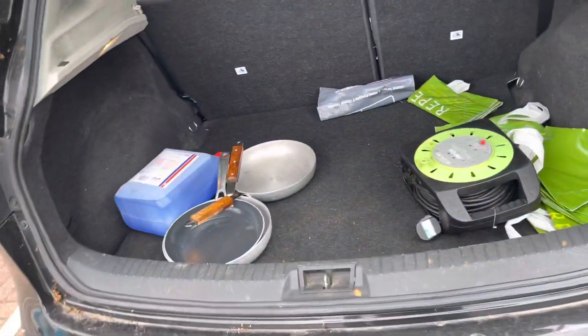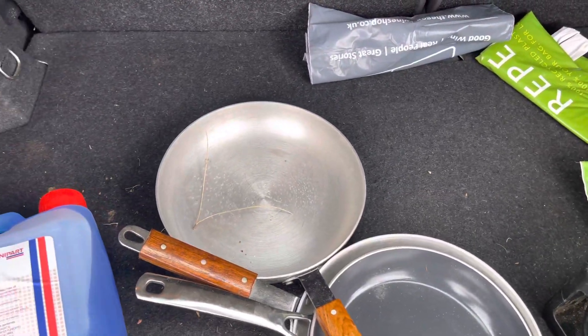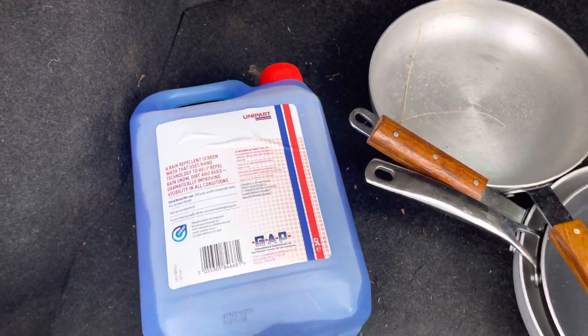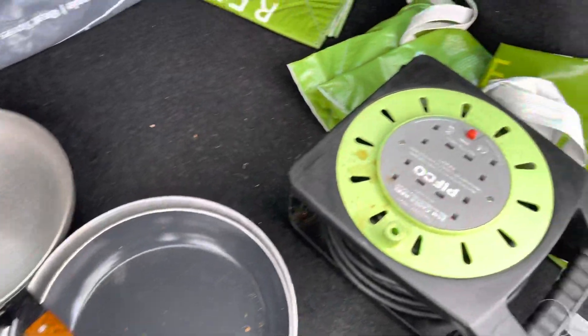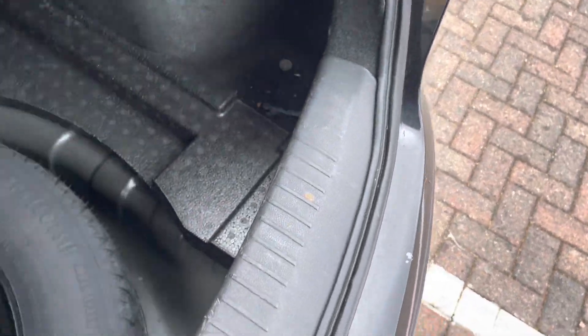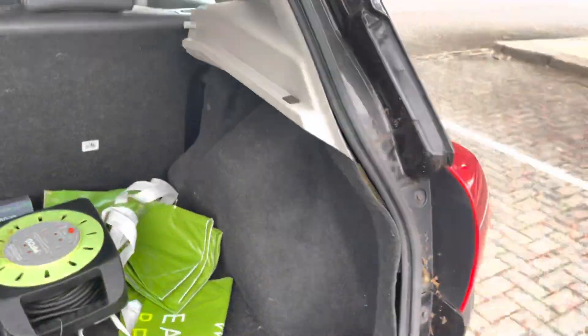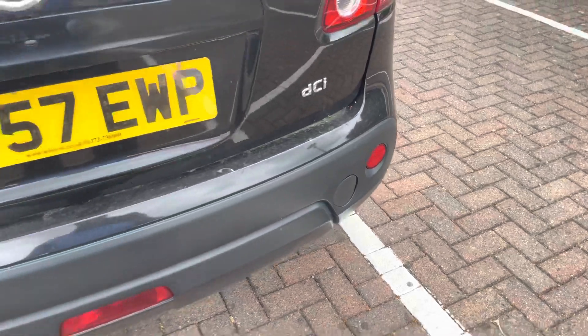There seems to be a plethora of junk in the boot including some screen wash and some saucepans. Doesn't appear to be a rear parcel shelf. It's got a spare wheel though which doesn't look like it's seen the light of day. I'll leave the 20 pence coin in the boot ready for whoever buys it.